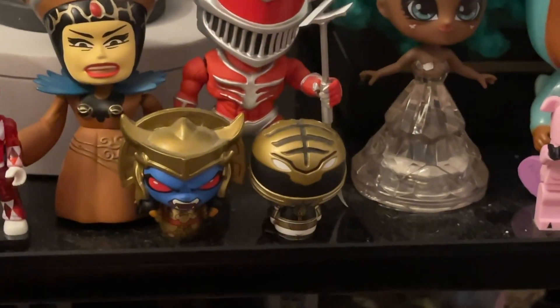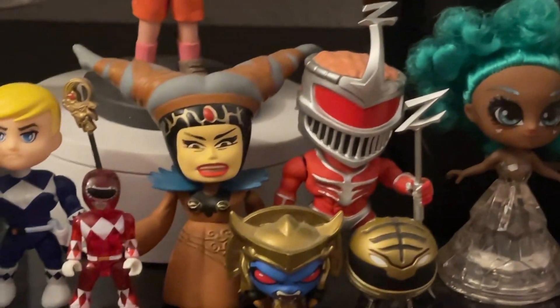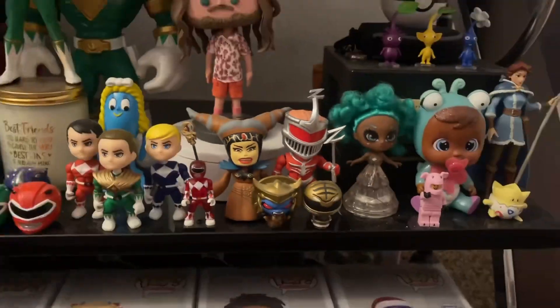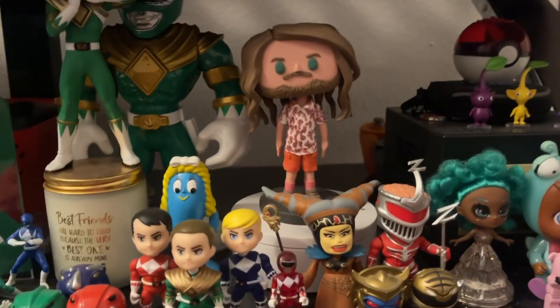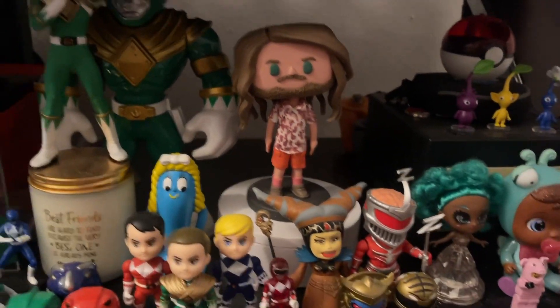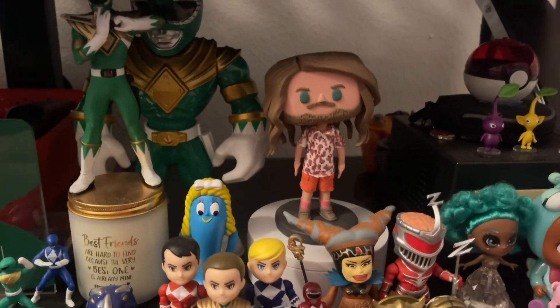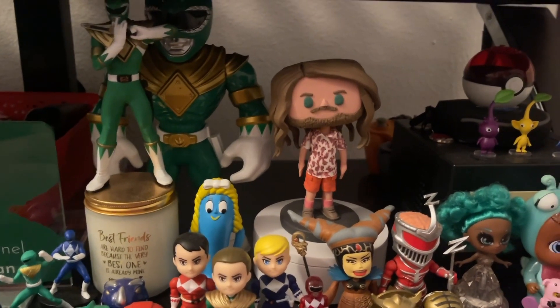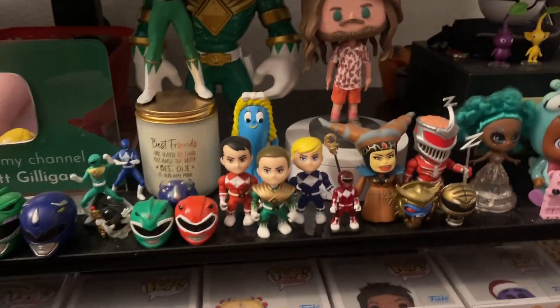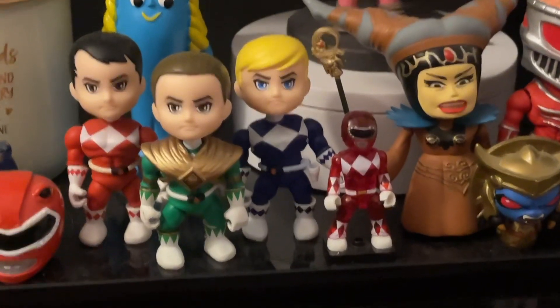Then we have Pint-Sized Heroes of White Ranger and Goldar, and we also have Lord Zed and Rita here — I think those are the Loyal Subjects ones. We have Mini Moi on the little electric lazy susan turntable. I use that turntable for my collectible shorts and stuff like that. Then we have a little Red Ranger here — I think it's Mega Constructs, maybe came out of a blind bag.